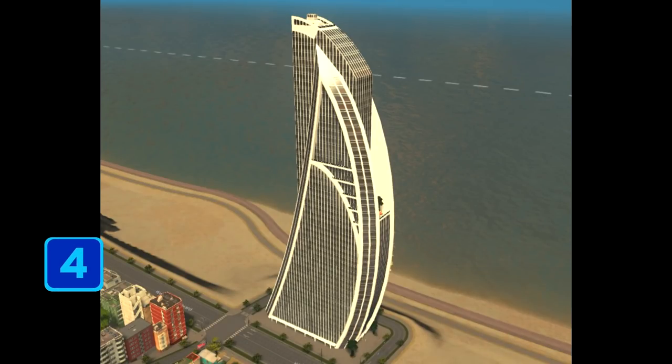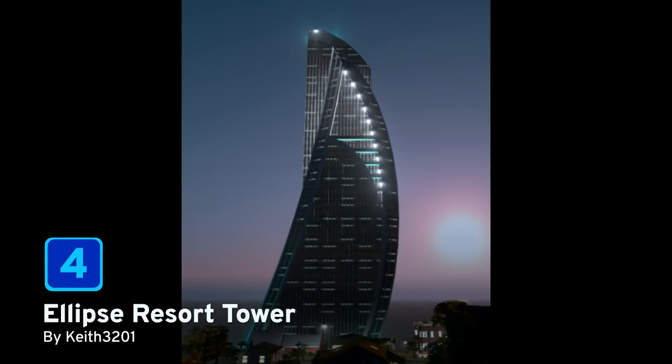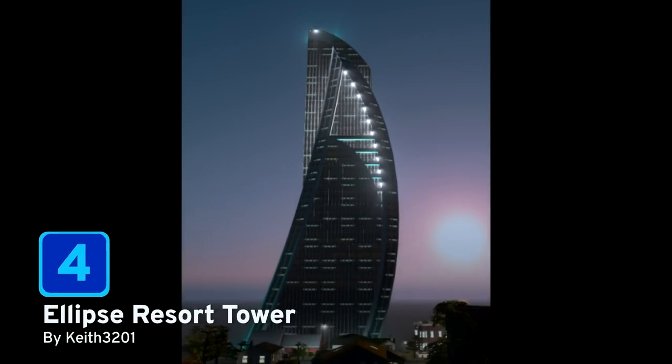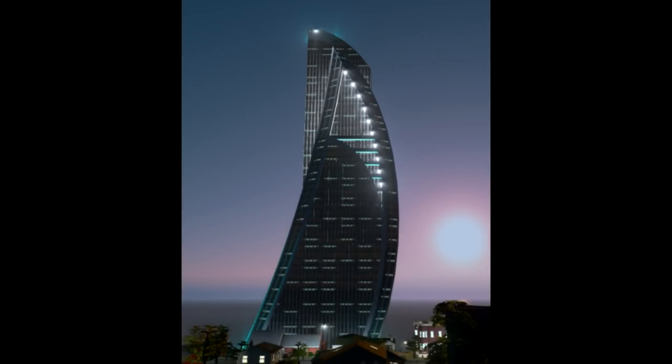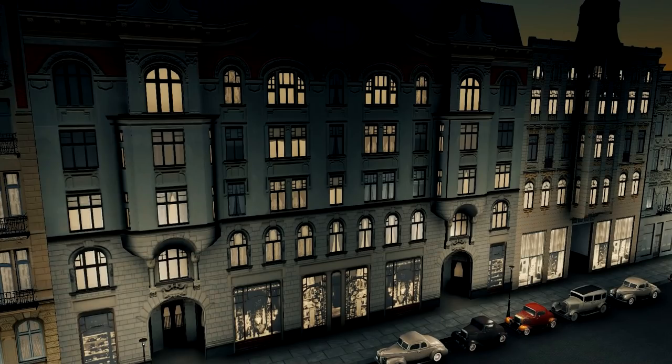At number four we have Ellipse Resort Tower by keith3201. This is a tourism and leisure unique building and is keith's first ever game asset. If you like the look of this beautifully structured and unique looking building for your waterfronts, be sure to pop over to the Steam Workshop and let keith know.